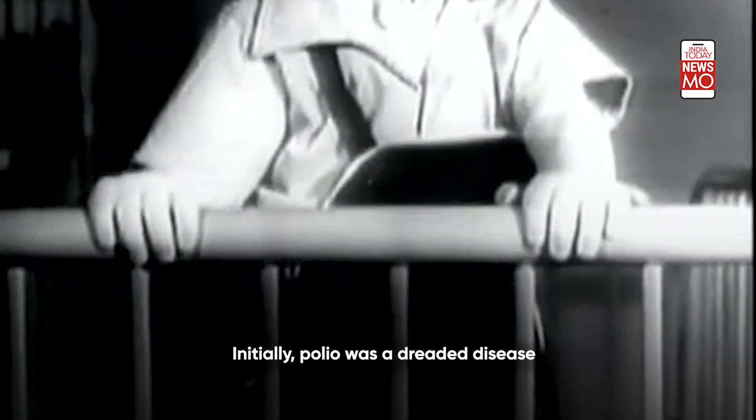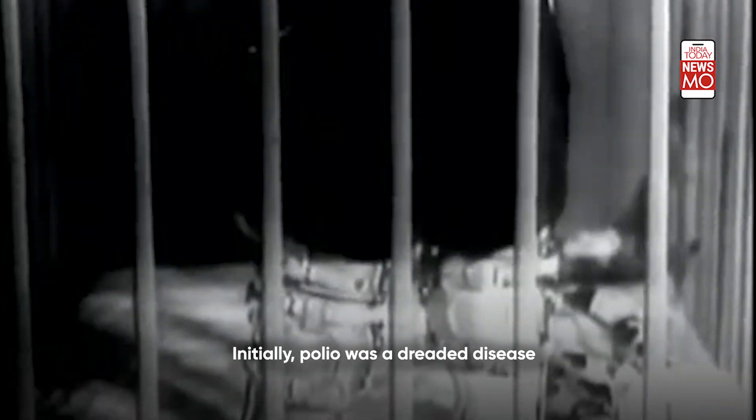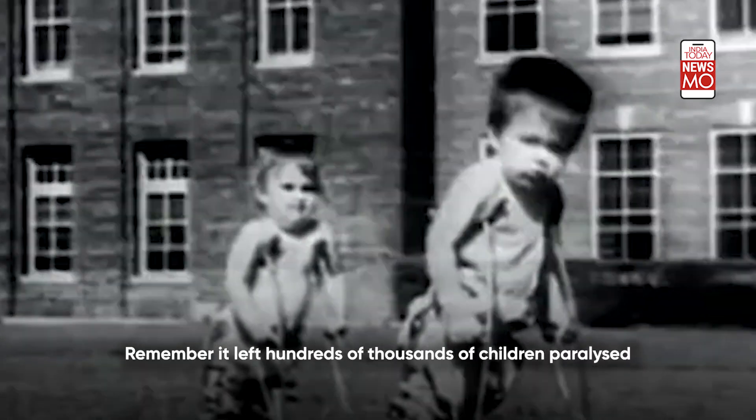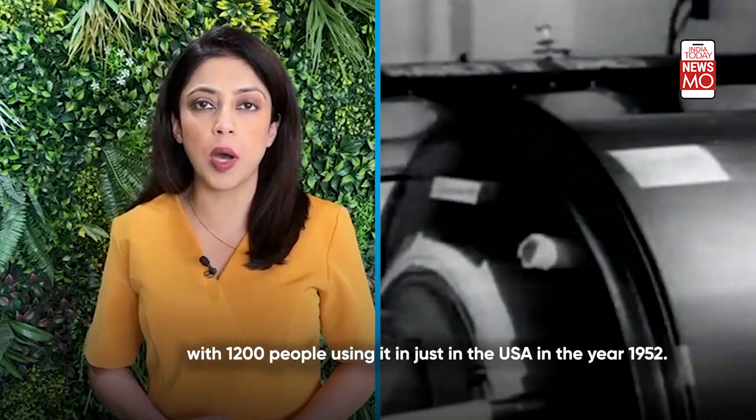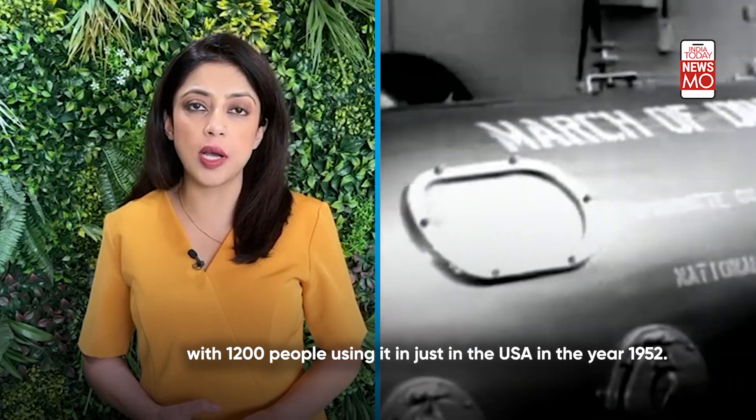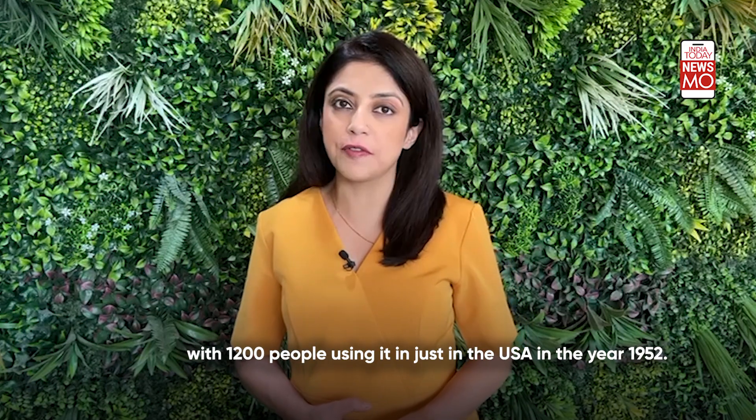Initially, polio was a dreaded disease. It left hundreds and thousands of children paralyzed within a very short span of time. The iron lung came as a lifeline to them, with 1,200 people using it just in the USA in the year 1952.